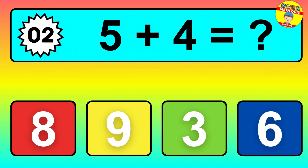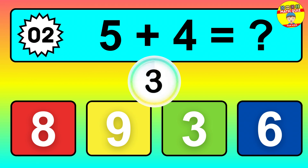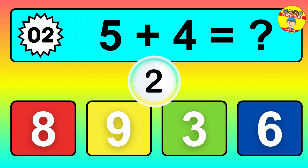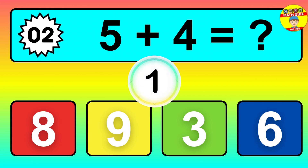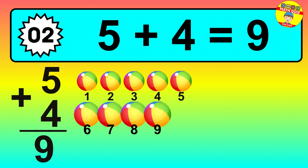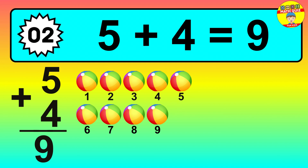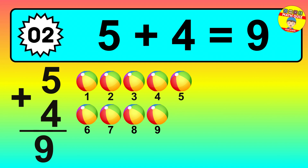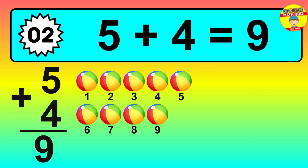Question two: five plus four equals what? So the answer is five plus four is nine. Let's count it: one, two, three, four, five, six, seven, eight, nine.